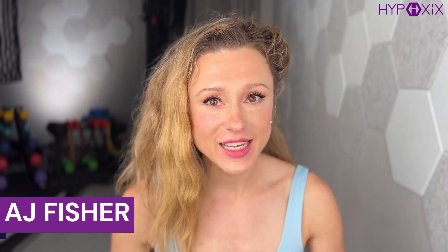Breath work and fat loss — how does that physiologically work? Is it a myth or is it a fact? Let's explore it. I'm AJ Fisher, creator of the Hypoxics Method and the Breathography technique. We're going to talk a little bit about those breathwork exercise techniques today within the session.